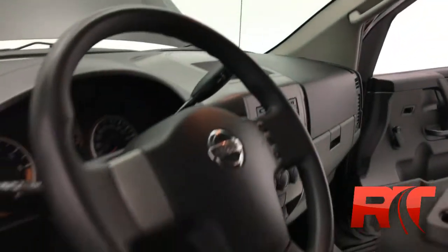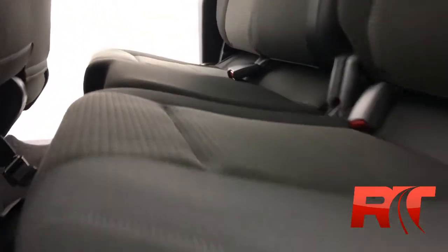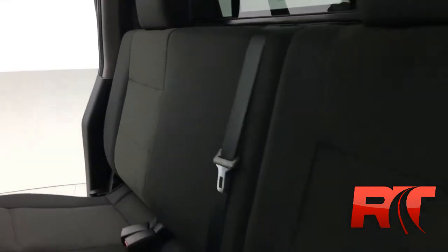You'll find the interior has been very well kept. It does have cloth seats with vinyl flooring. Slide into the back — as I did say, these are the suicide doors, easy entrance. Looks to be in real nice shape. Let's see the rest of the options of the truck now.